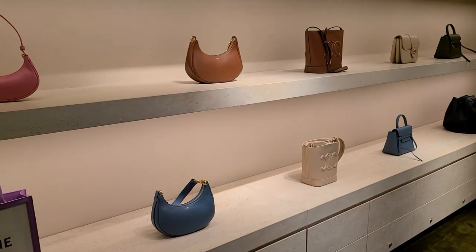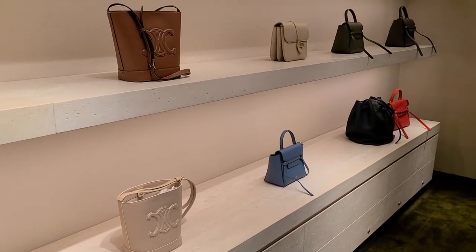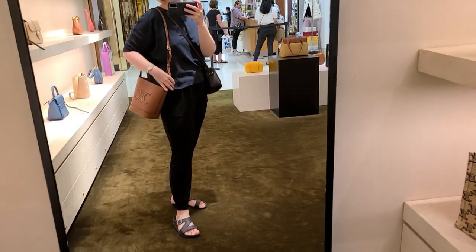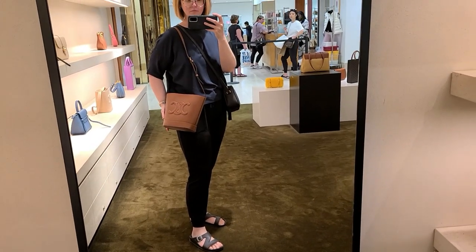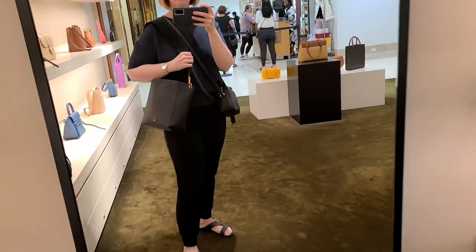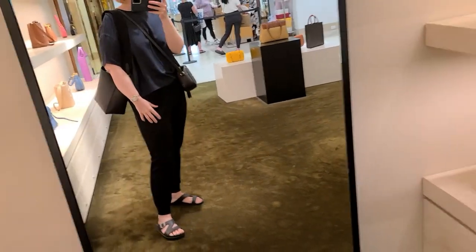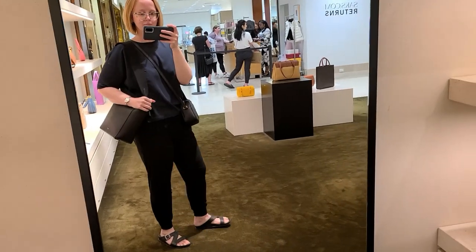Moving on to Celine. I am dying to own my first Celine bag. I'm definitely much more of a Philo era fan, but I do like some of their new styles, including this one — I think it's stunning. I love the Triomphe logo on the front. It's gorgeous. I'm also obsessed with the small Sangle. I heard that it's being discontinued and it did just recently have a price increase. It's not so high that it deters me from getting it, but I kind of need to make a decision whether or not I'm going to get it because I might miss out on my opportunity. I really love the small style.